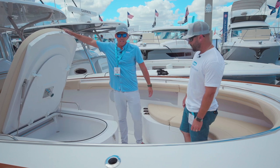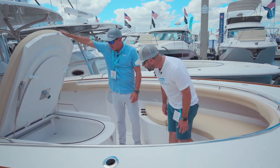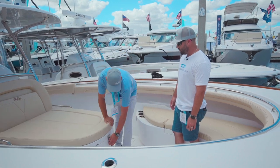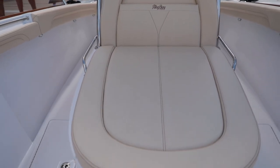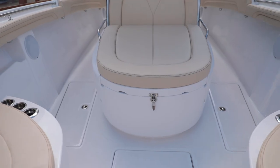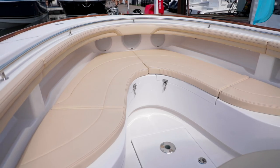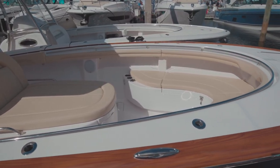We can do dive tank racks. We have a valve table underneath here that sets in, and it can also go down to give you a sun pad. We have three fish boxes forward and two aft — each are insulated and have their own macerators. This particular boat has hose reels up front, and we have wash downs up front and aft on each boat.